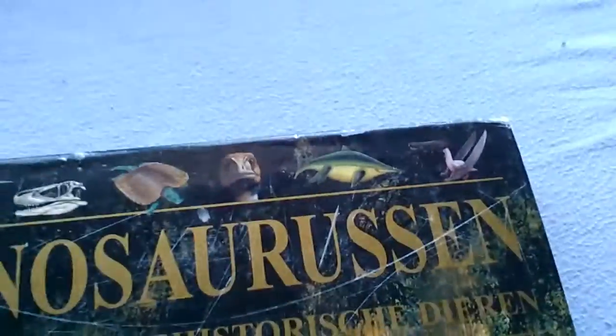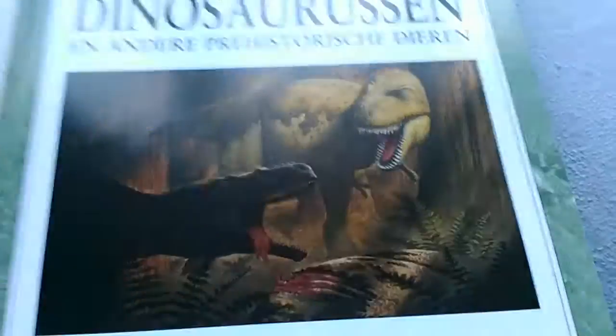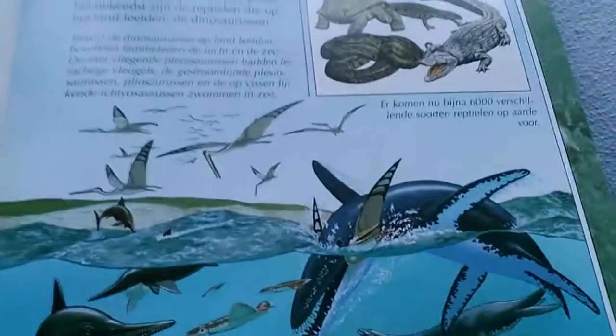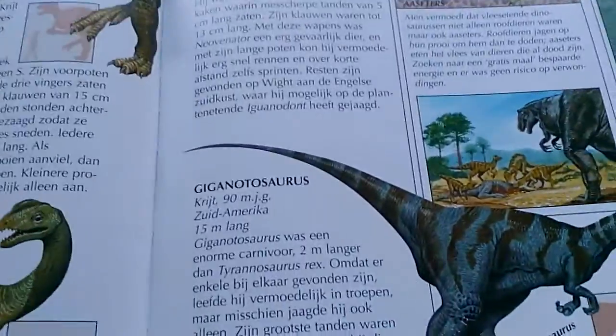And here's one I got from my other grandparents: 'Look — Dinosaurs and Other Prehistoric Animals.' Pretty nice one. By John Mellon and Steve Parker/Paragon. A Plesiosaur — I love him! These drawings are so nice — one of my favorites.